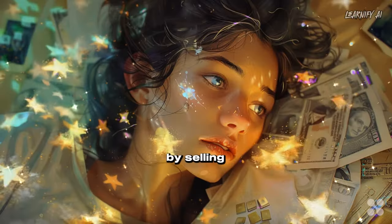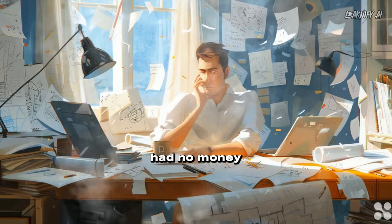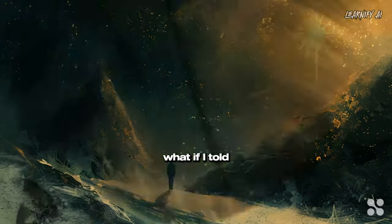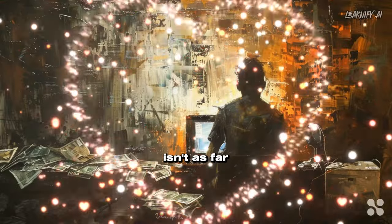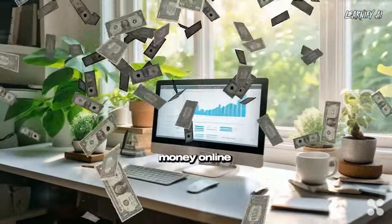Have you ever dreamed of making money by selling products but felt stuck because you couldn't produce any, had no money for stock, or simply couldn't access the market? What if I told you that your dream isn't as far-fetched as it seems? How to make money online.